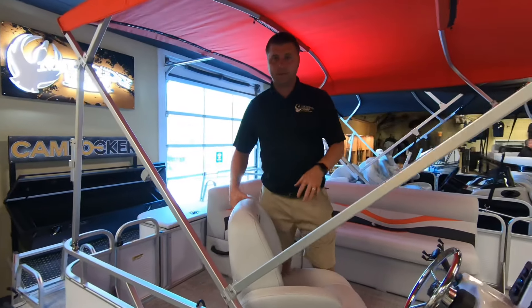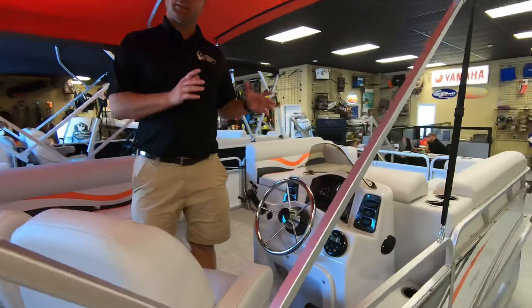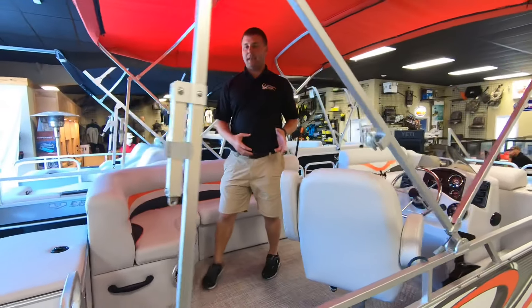You have the captain's chairs with foldable armrests and multi-adjustment. Nice dash that doesn't take up too much room, giving you more room in the boat. You have the L-shaped lounger right here with table.